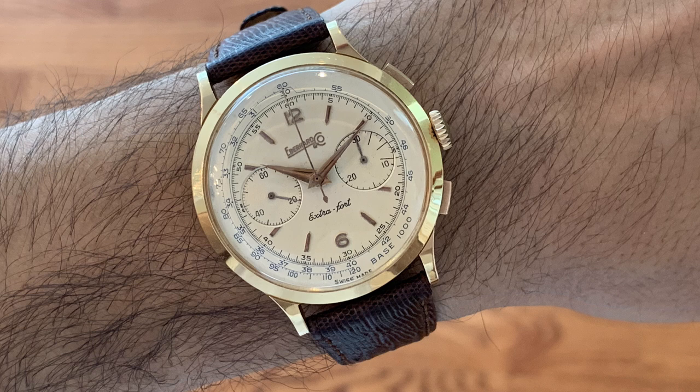My grandfather passed away in 1972, well before I was ever born and when my mother was just a little girl. But my grandmother had taken the watch and stowed it away in her jewelry case, completely protected, but really for no one else to see — just to have a sort of piece of my grandfather to remember him by.